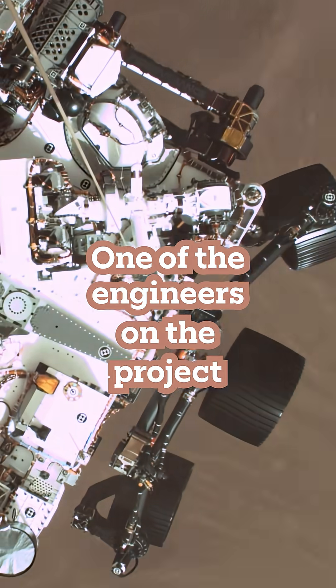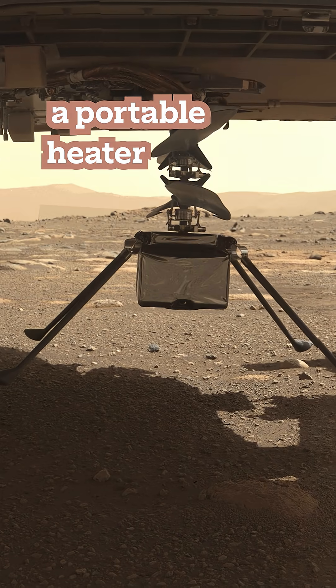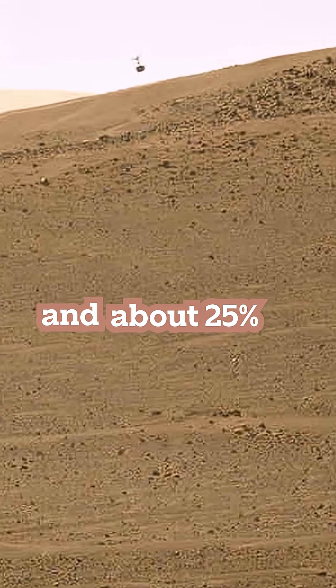Mars is cold. One of the engineers on the project used a joke and said that Ingenuity was just a portable heater that flew sometimes. And it's true. Thermal ate about 75% of our power budget and about 25% was left to fly.